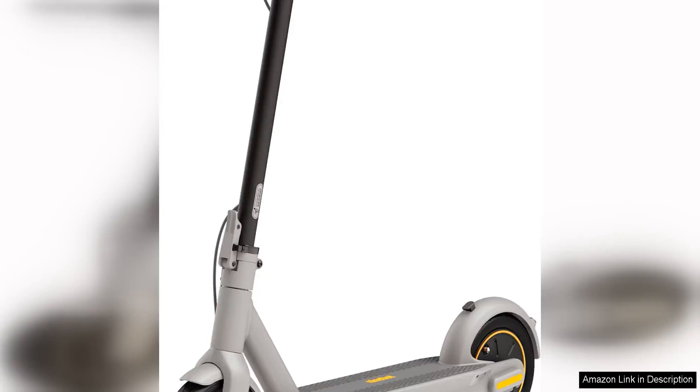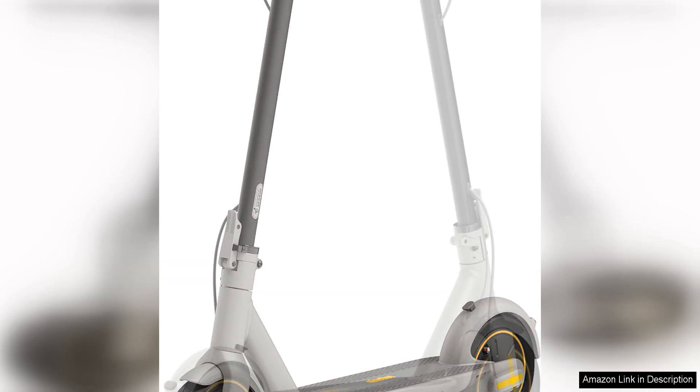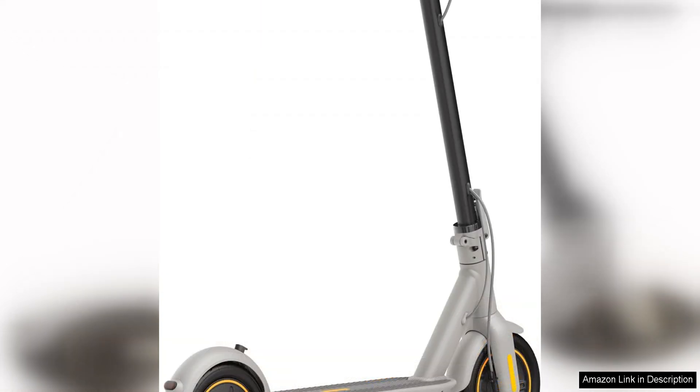The Segway Ninebot Max Foldable Electric Scooter is a game changer in the world of electric scooters. With a powerful 350W/450W motor, this scooter is designed to provide a smooth and efficient ride for both short commutes and longer journeys.